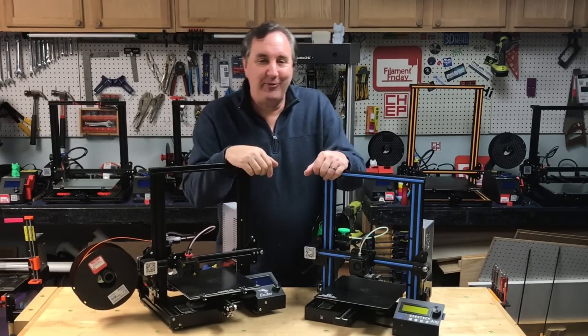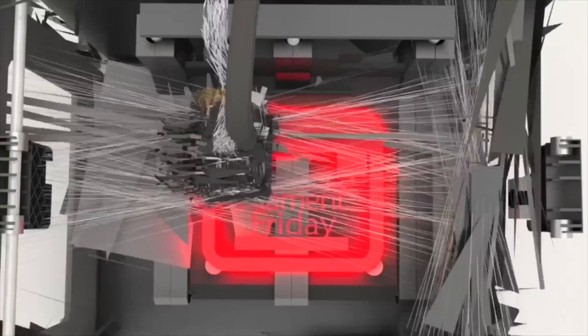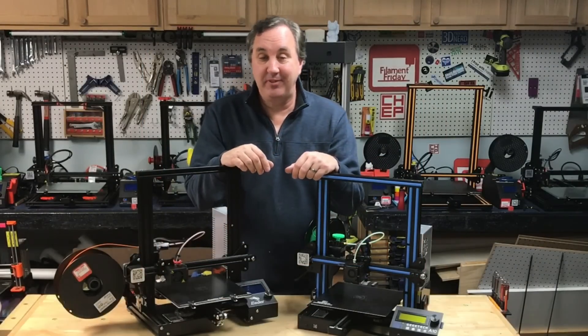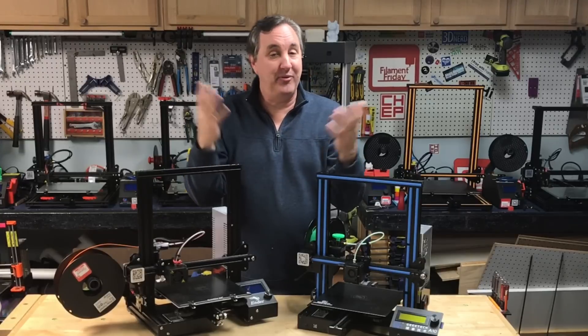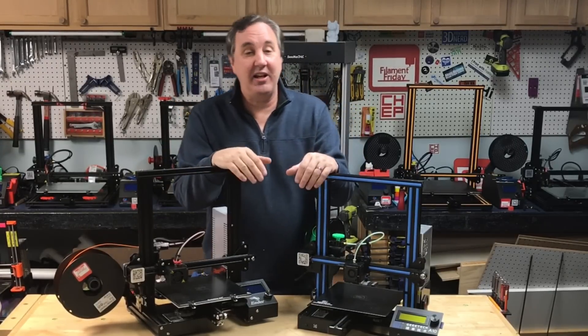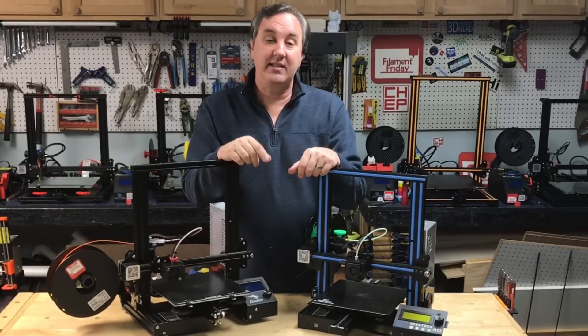Hey, welcome to Filament Friday! It's the last day of the year, December 31st. It's holiday break, it's raining outside — perfect day to be out here in my shop cleaning up. I've got a bunch of things to clean up and get this place back in shape to start 2019.